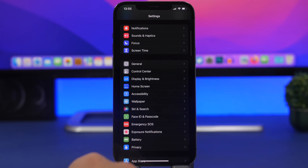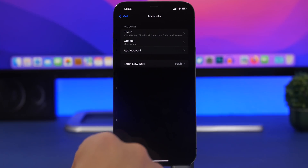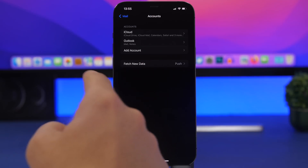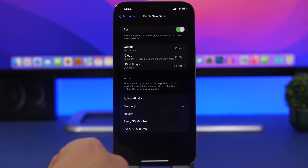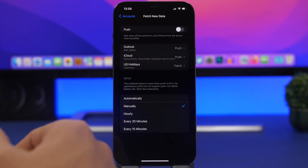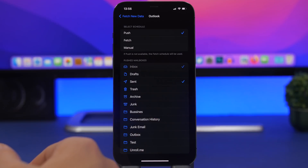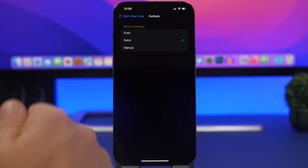For Mail, go to Mail settings, then Accounts, and find Fetch New Data. Make sure you set this to Manually — that's much better for battery. Using Push will just consume battery out of your iPhone. You can configure this for each mail account; avoid Push and use Fetch or Manual instead. This is one of the most important settings every user should configure.